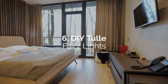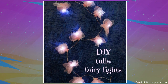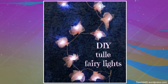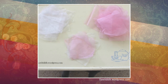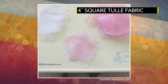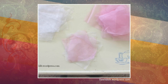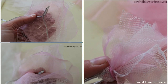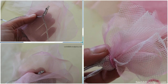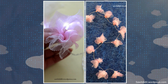Number 6: DIY tulle fairy lights. You can hang these whimsical DIY fairy lights fashioned with tulle fabric anywhere in your bedroom to give it a cozy and fun atmosphere. Begin by cutting enough 4-inch square tulle fabric to cover the bulbs in a string of fairy lights. You'll need four squares for each bulb, preferably in two colors or more. Stack four squares in alternating colors, place them under a bulb, and fold upwards. Then secure them tightly with a rubber band to form the flower shape. Do this to all the bulbs.